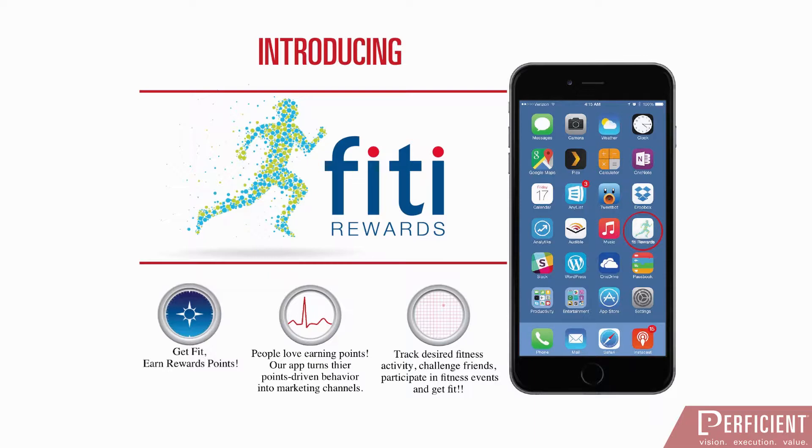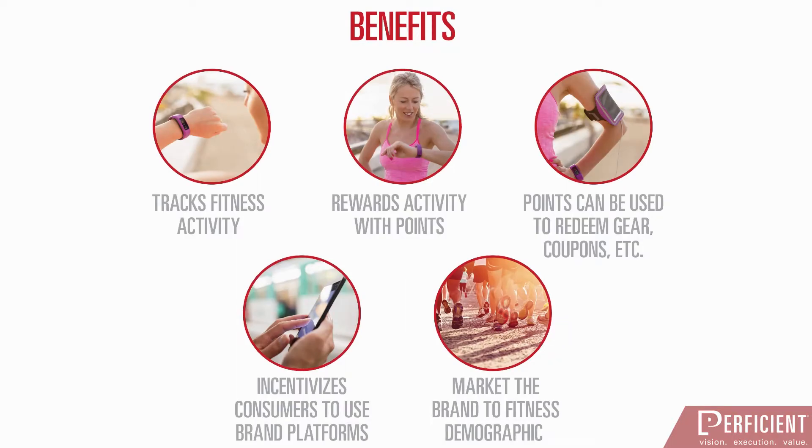People love earning points. Fiti Rewards turns points-driven behavior into a marketing channel for Citi. Why use a traditional fitness tracking app that simply tracks your activities when you could use Fiti Rewards to not only track activity but also earn points? Points can then be used to redeem for specific fitness-related products and events as part of the Thank You from Citi program.